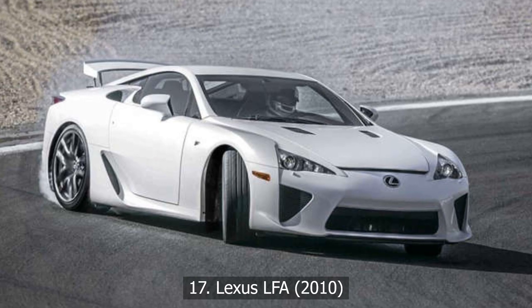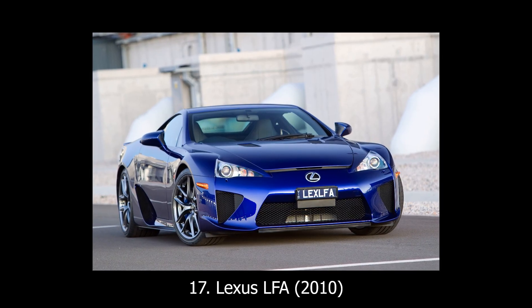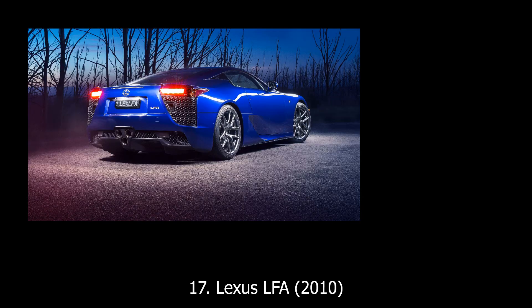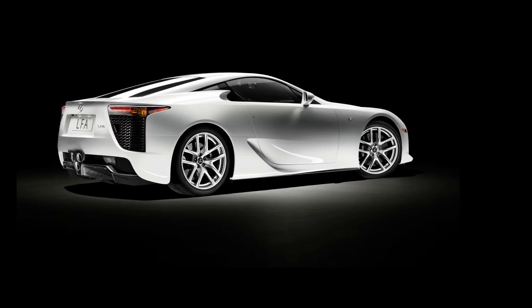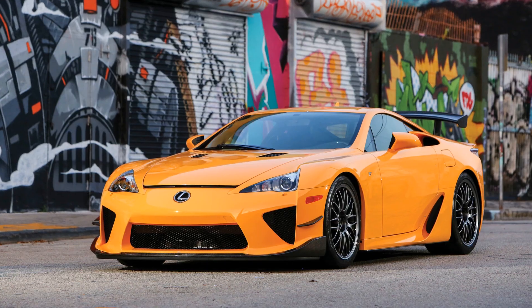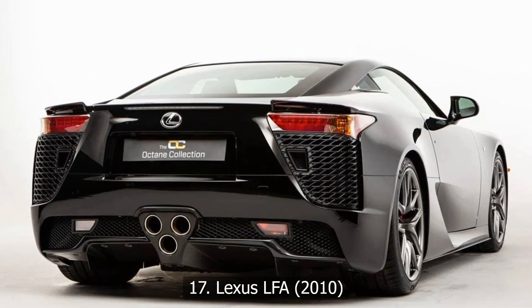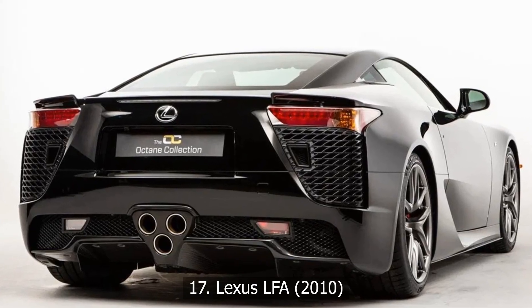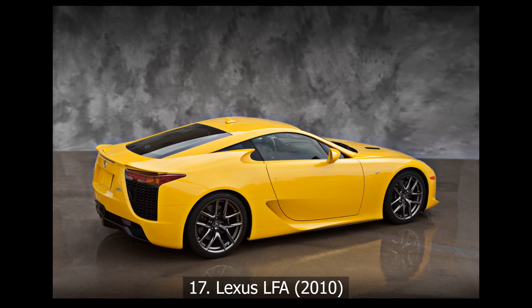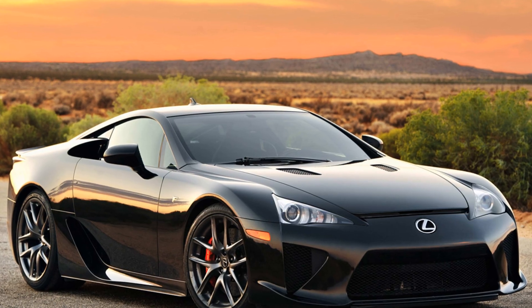At number 17: Lexus LFA, 2010. Lexus went off script with the LFA, a carbon fiber supercar with a Yamaha-tuned V10 that revved so fast an analog tachometer simply couldn't keep up. Every part of the LFA was obsessively designed: radiators behind the rear wheels, turbine-inspired wheels to cool the brakes, and only 500 units ever made. It wasn't about volume — it was about making a statement. A high-tech, high-strung halo car meant to influence Lexus for decades to come.